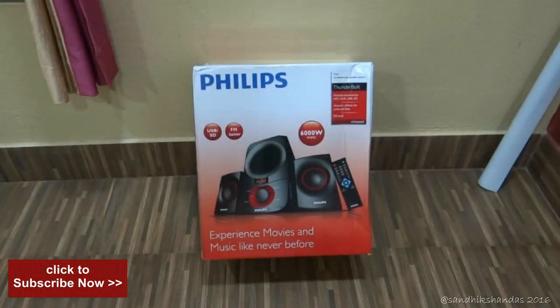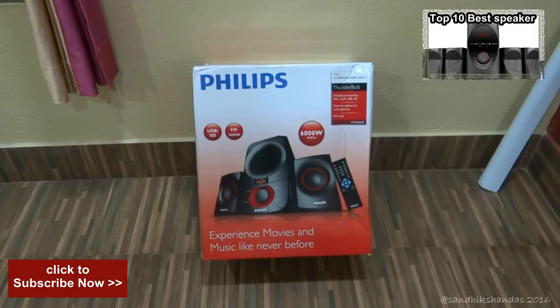Hello friends, welcome to my channel. Myself Sundy Sundas and today I will do the short unboxing and short review of Philips 2.1 multimedia speaker system that I purchased from Amazon.in and today got delivered by Amazon Prime service.